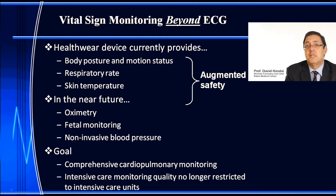What else does the HealthWatch device provide beyond ECG? It provides body posture and motion status, respiratory rate, and skin temperature — all helpful in augmenting patient safety. In the future, the HealthWatch team is working on embedding oximetry into the garment, a special garment for fetal monitoring of pregnant women, and a device for continuous non-invasive blood pressure monitoring.